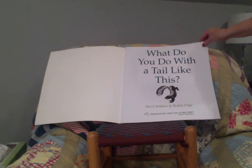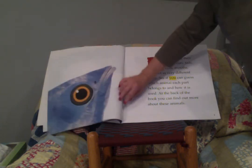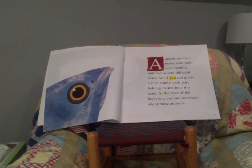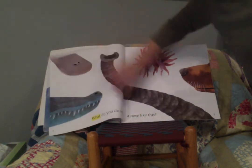It's paired selections. The first part, 'What Do You Do with a Tail Like This?' is an informational text. At the back there are poems. Animals use their noses, ears, tails, eyes, mouths, and feet in very different ways. See if you can guess which animal each part belongs to and how it is used. At the back of the book you can find out more about these animals.